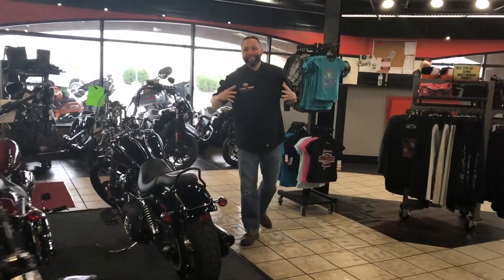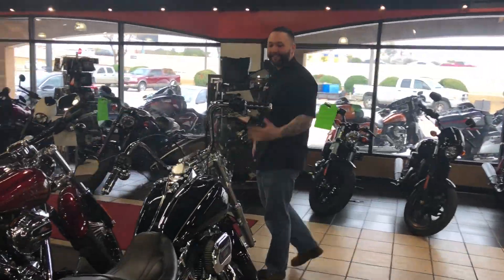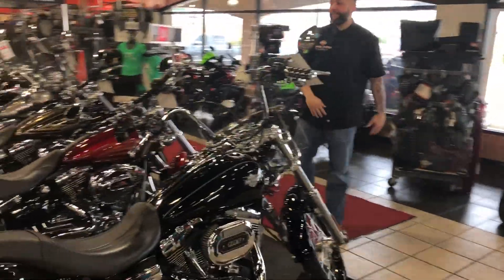The madness doesn't stop. Spring is coming, the weather is great. It's time to get on your 2016 Dyna Wide Glide for 11-9.